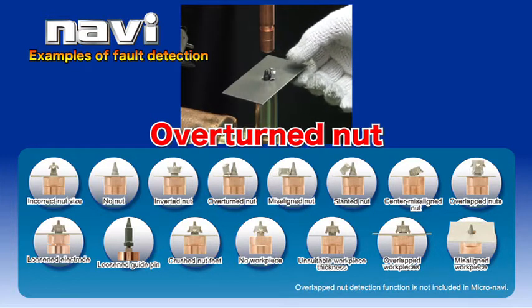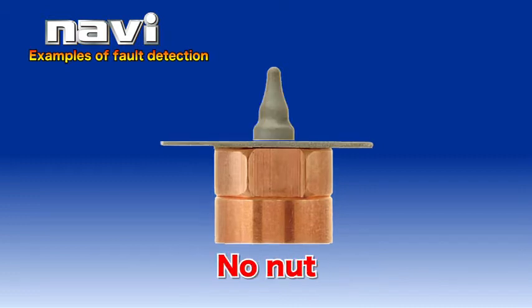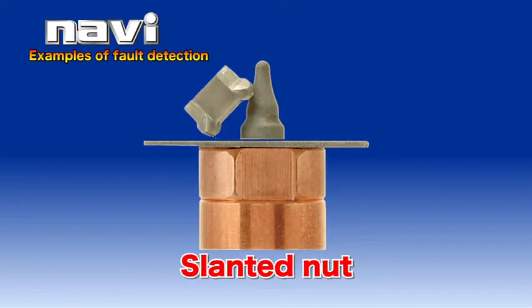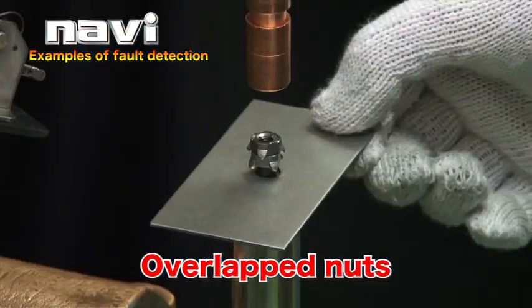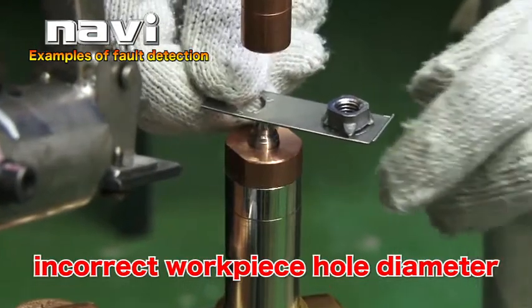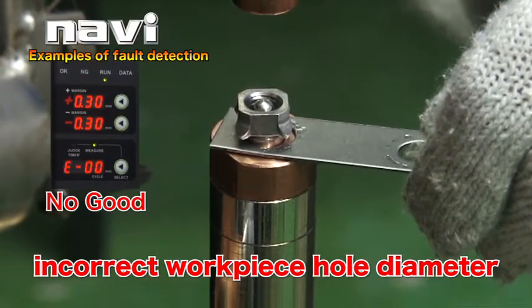Navi not only detects such problems as center misaligned nut, inverted nut, no nut, incorrect nut size, overturned nut, misaligned nut, and slanted nut, but also world-first functions such as overlapped nuts, inverted hexagonal nut, and incorrect workpiece hole diameter detection — which truly breaks new ground in fault detection systems. There is no rival for its accuracy and convenience.